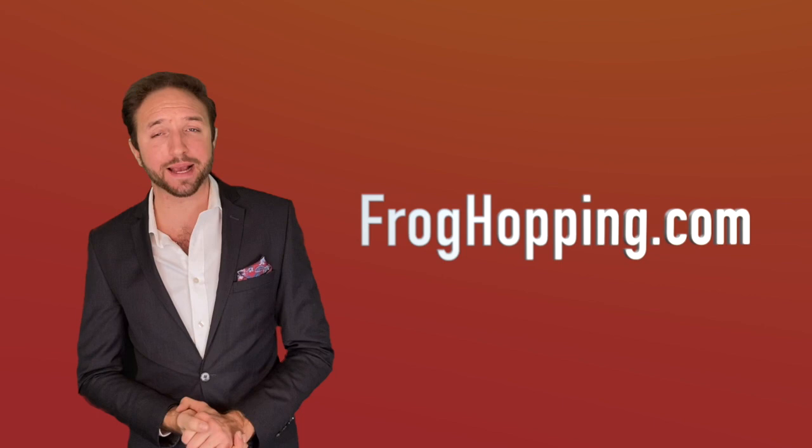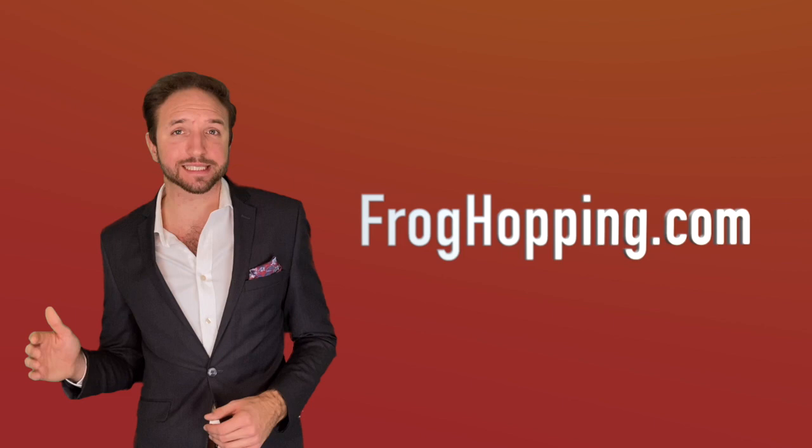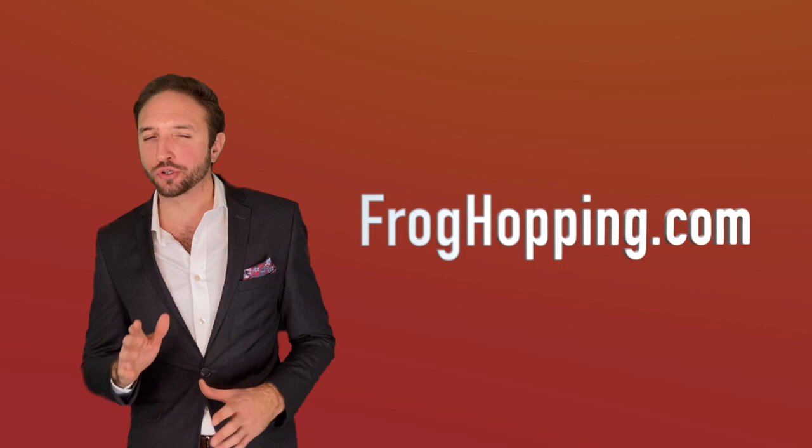Each person entering for their chance to win the property pays an entrance fee of just £20 and answers a competition question. It's as simple as that. If the revenue raised from the entry fees reaches the selling price, the property is given as a prize to the competition winner and the seller of the property receives the cash.